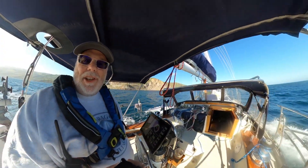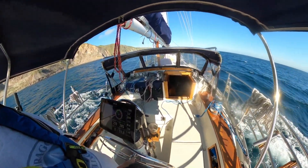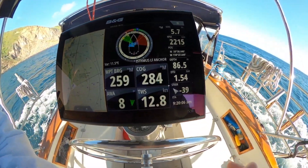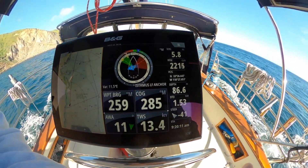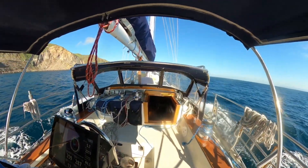My hopes and dreams of having no wind and picking up a mooring solo have gone by the wayside. I'm seeing about 12-13 knots true, and about 20 apparent.